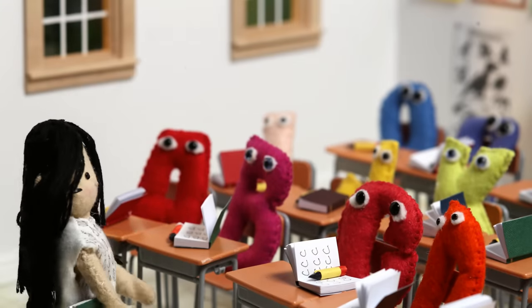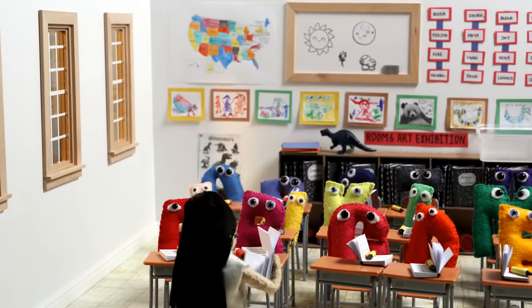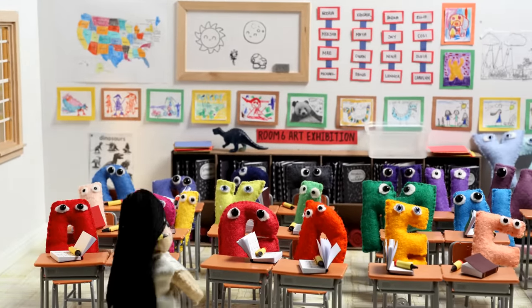Okay, class, today we're learning about phonics. Let's start with the good old ABCs, and then we'll get into it. Go!